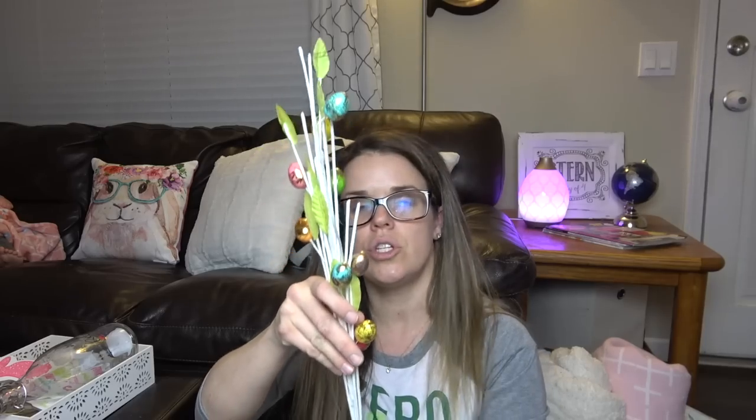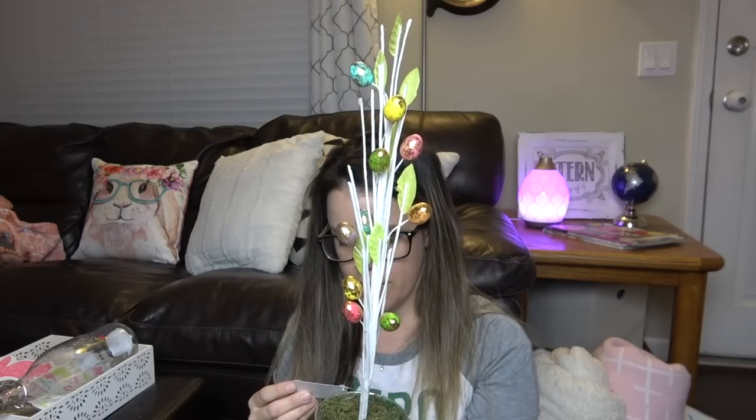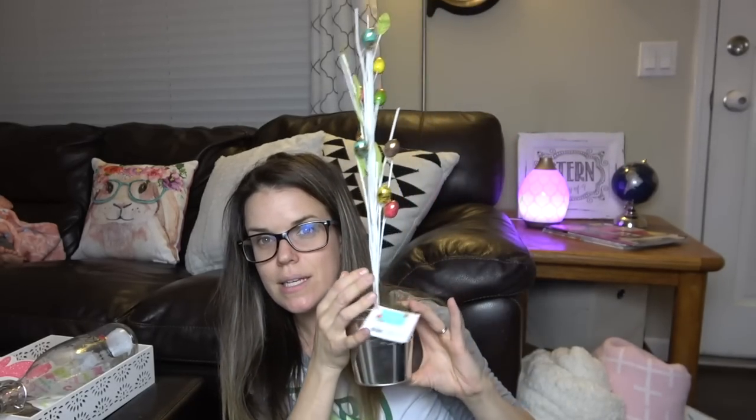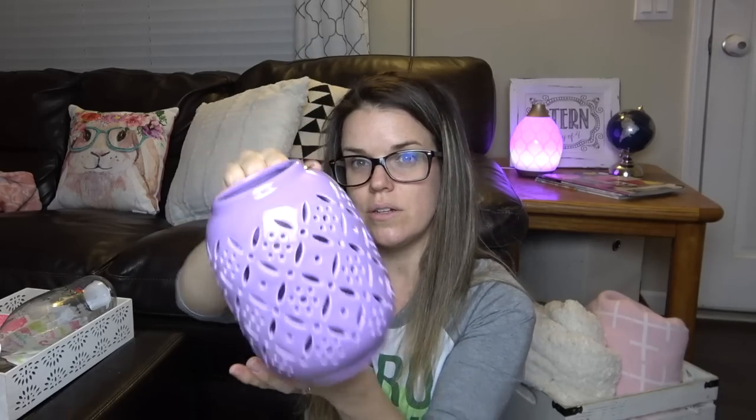Also from the dollar area — this was $5, but it's a little tin canister with like an egg tree. I'm going to put this on my mantle. Super excited about that. And then I also picked up this jar for $3. I'm going to put like a little candle in there. I love this color — one of my favorite colors, purple.